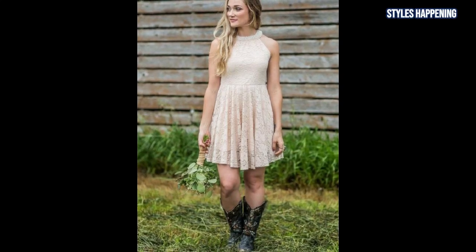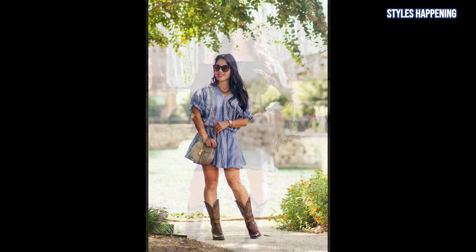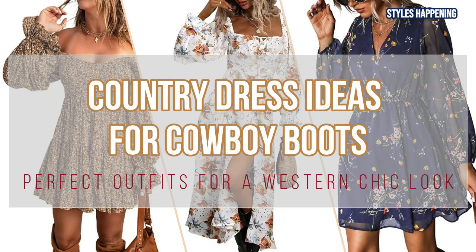Western fashion is all about combining effortless charm with rugged elegance, and cowboy boots are the perfect way to anchor this style. Whether you're aiming for a chic countryside look or preparing for a special occasion, pairing cowboy boots with dresses brings an undeniable touch of rustic flair. In today's video, we'll explore some of the country dress ideas that go perfectly with cowboy boots.